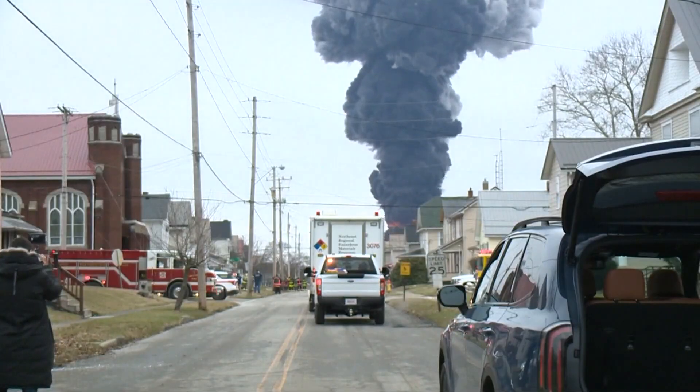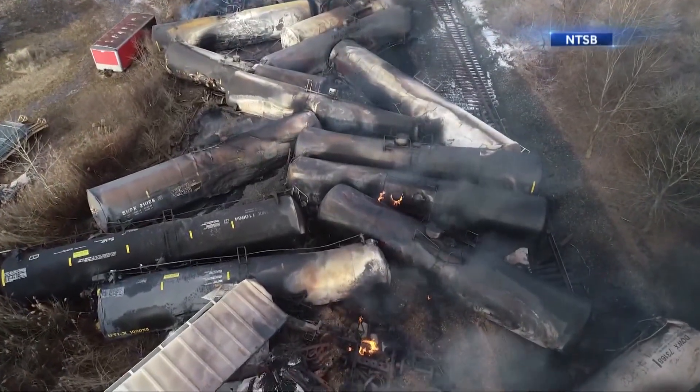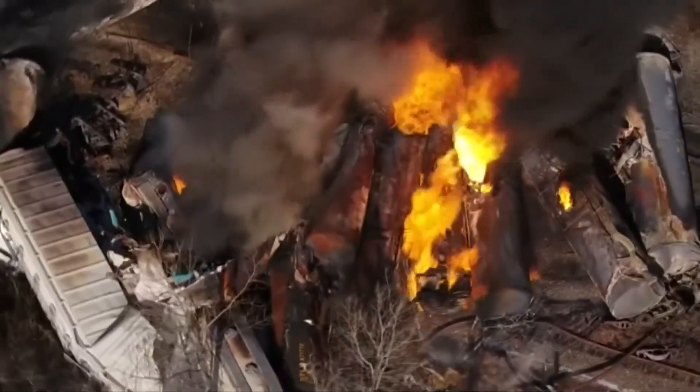The NTSB says it's still investigating inspection reports, the wheel itself, and collecting facts. However, the bottom line: this was 100% preventable. The NTSB says Norfolk Southern is cooperating with the investigation. The company has pledged nearly $8 million to East Palestine, but we found Norfolk Southern made nearly $12 billion last year, making the company's donation just a fraction of what it makes in a single day.